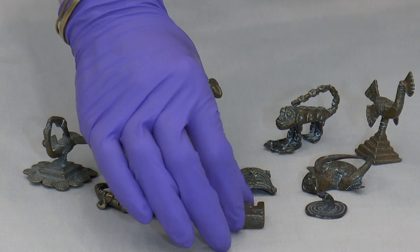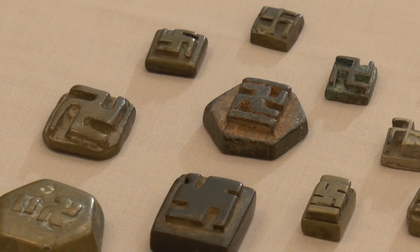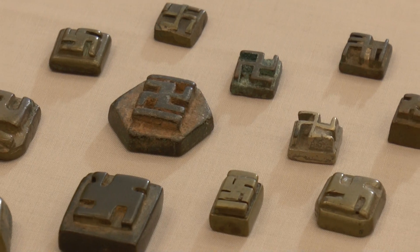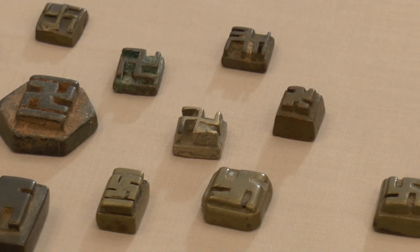Those 25 will be excluded because they have swastikas on them. In the public memory, the swastika is inextricably linked to Nazi Germany, but this symbol is actually one of the oldest and most cross-cultural symbols that we still know today.